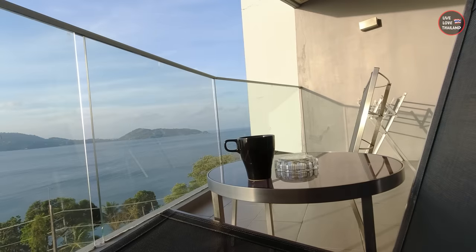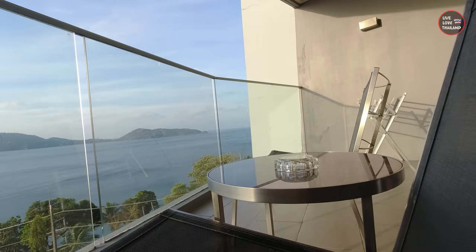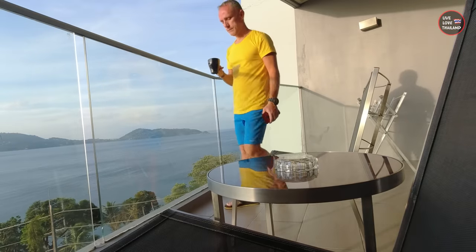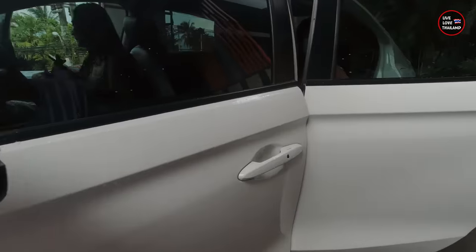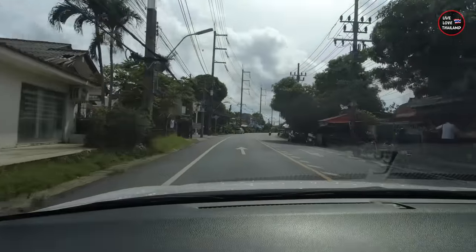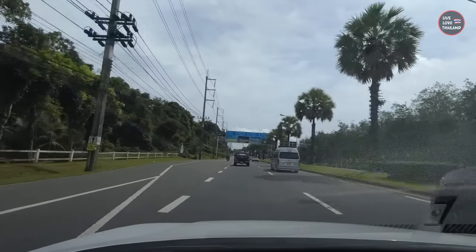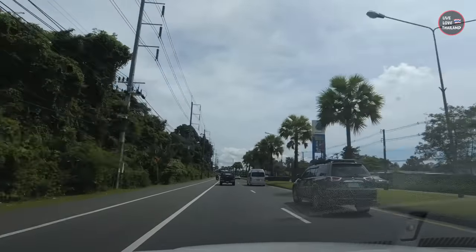Good morning! What a view — this is why I love to stay here. We are going now to one of the most beautiful places in Phang Nga Bay, around James Bond Island. The weather these days is perfect in Phuket, no need to worry about rain. Let's go and you will see how amazing this place is.